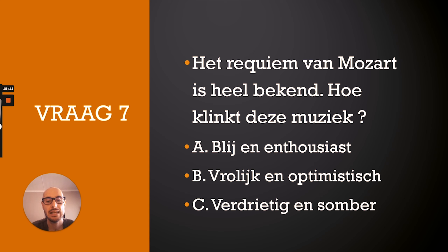That was the listening exercise. I hope it went alright and you understood quite a bit. If not, don't worry — just keep pushing and you'll get there eventually. Remember to give it a like and subscribe to the channel if you want more content. It's completely free and I would appreciate it a lot. As always, keep it 100. Thanks for watching and see you for the next episode of Dutch Round One.